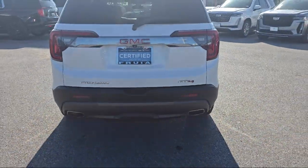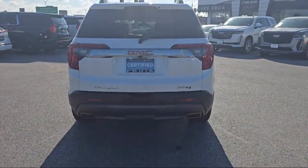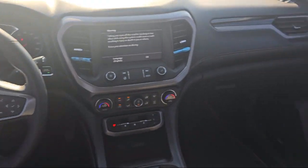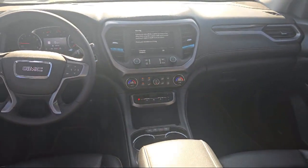It also features Apple CarPlay and Android Auto, third row seating, heated driver and front passenger seats, trailering package, and has less than 20,000 miles.